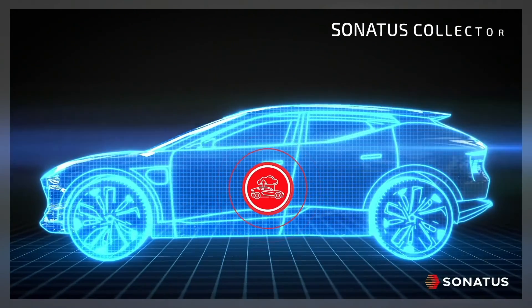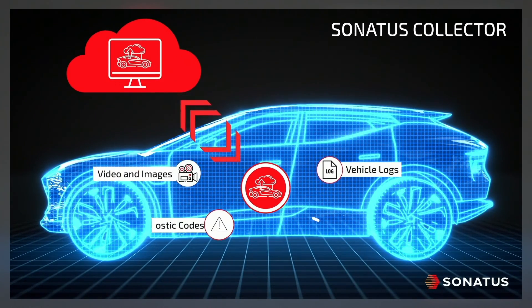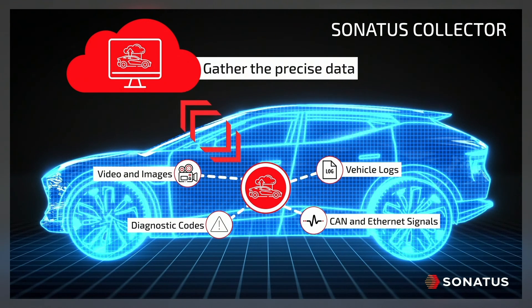New vehicle capabilities and functionality are creating vast quantities of vehicle data. Sonatus Collector uses lightweight policies to cost-efficiently gather the precise data to dynamically drive insights for innovations, quality improvements, and advanced diagnostics.